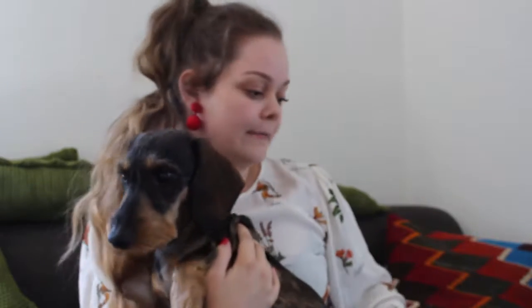He doesn't like it. His name is Casper and he's a dog, a friend of mine, who I am filming at.